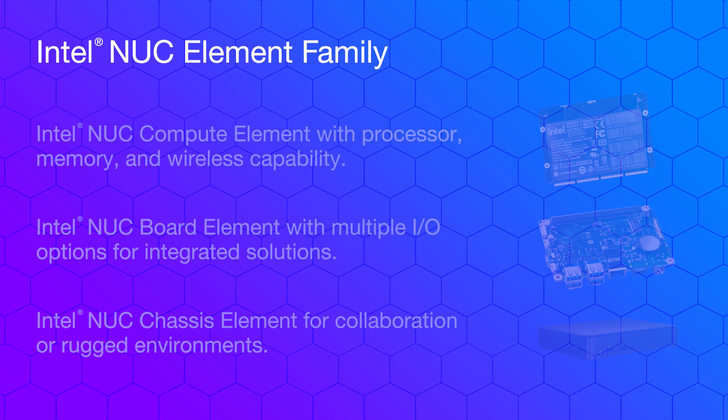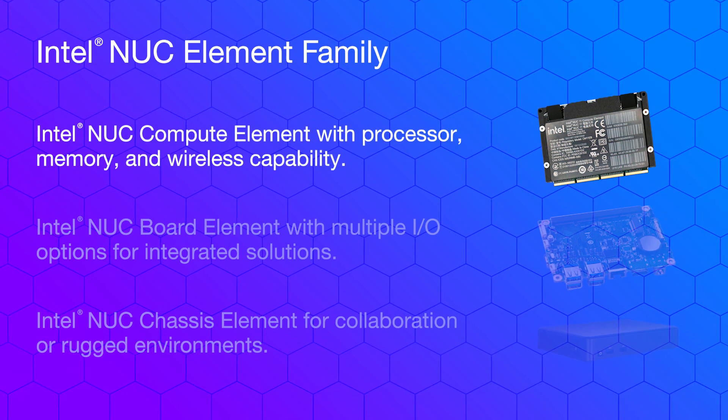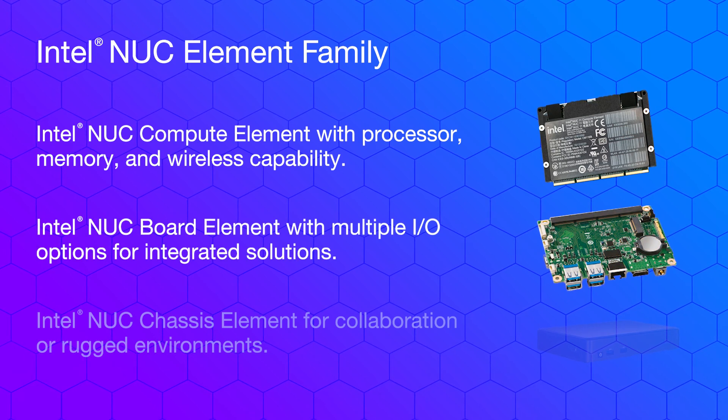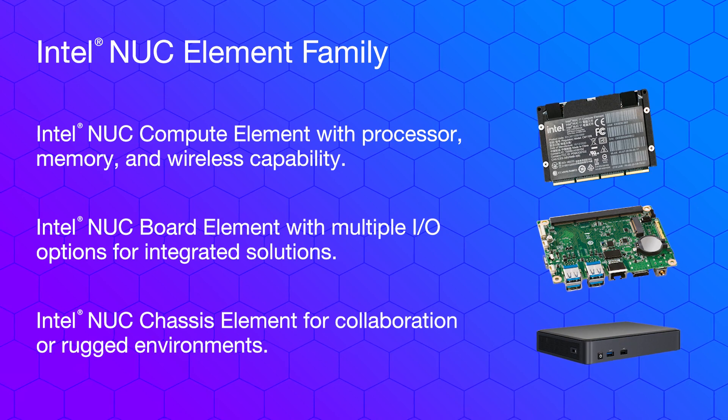This product family includes the NUC Compute Element with processor, memory, and wireless capability; the NUC Board Element with multiple IO options for integrated solutions; and the NUC Chassis Element for collaboration or rugged environments.